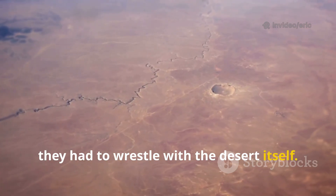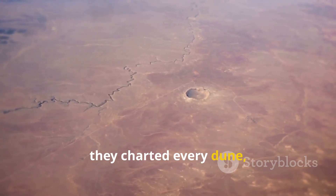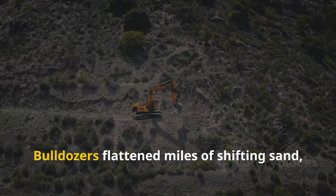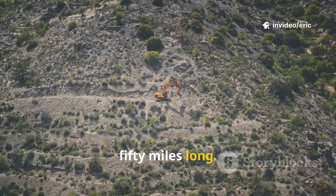First, they had to wrestle with the desert itself. Using satellite maps and radar, they charted every dune, every wind pattern. Bulldozers flattened miles of shifting sand, day and night, carving a canal nearly 250 miles long.